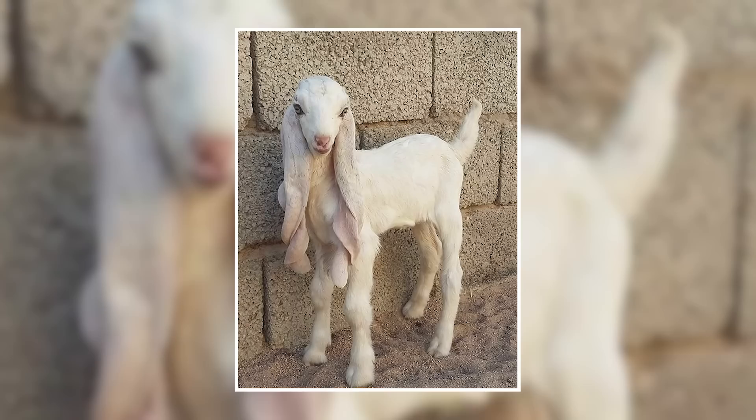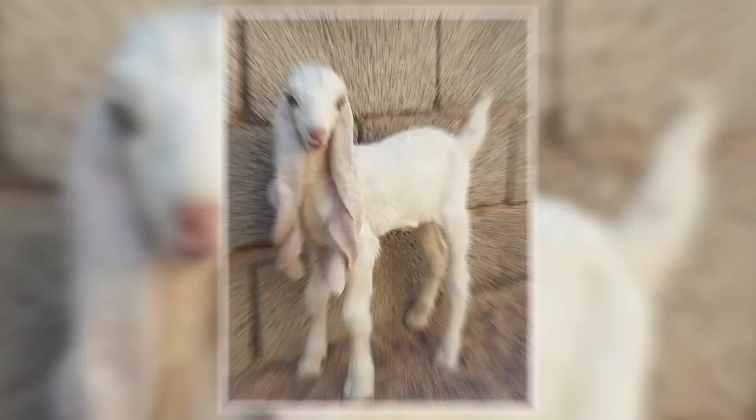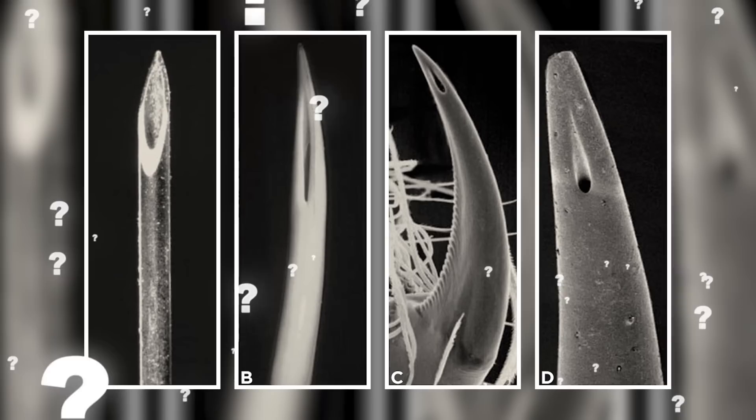Goats are some of the most adorable farmyard animals, but have you ever seen one so beautiful it belonged in a fairy tale? I present to you the young Goulaby goat, an animal so painfully cute it tops goat beauty pageants in Saudi Arabia and can sell for up to $67,000. The only fairy tale this goat truly belongs in is a reverse Ugly Duckling story though, because an adult Goulaby is also a sight to behold for very different reasons.